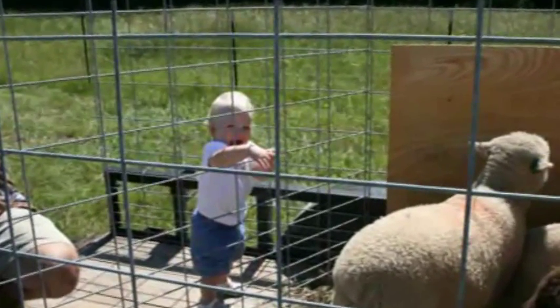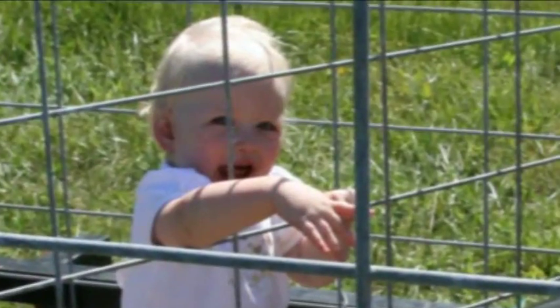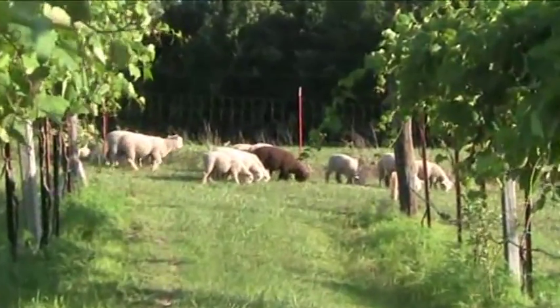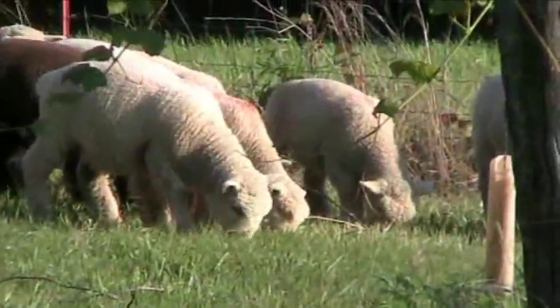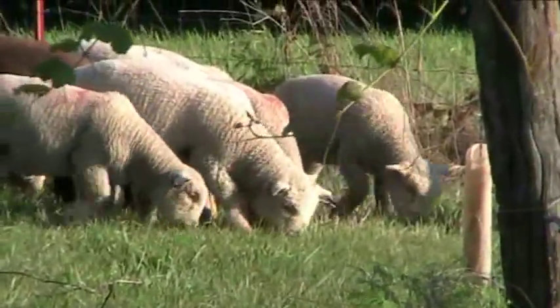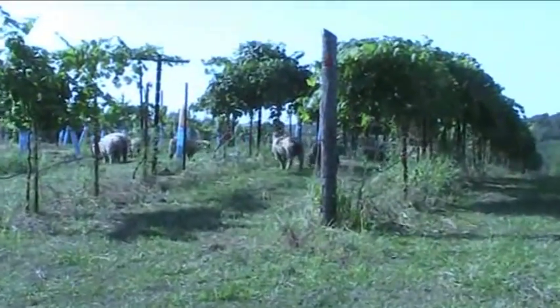These days, if you come out to the vineyard, you'll see more than just Addie crawling around and walking around out there. We have a small flock of Old English Babydoll Southdown sheep, and for such a long name, they're pretty small. Not only do they look cute out in the vineyard, they actually have a really important job for us — they control the weeds around the vines, as well as the growth in between the rows of grapes.